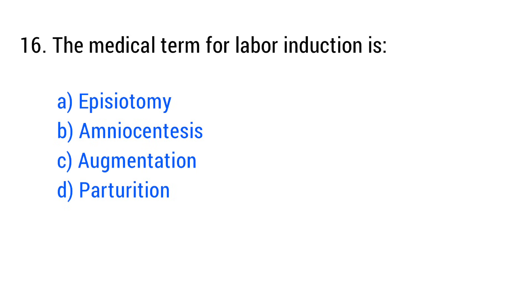Question No. 16. The medical term for labor induction is? The right answer is Option C: Augmentation.